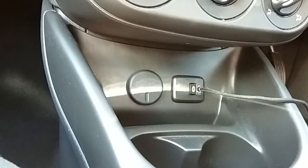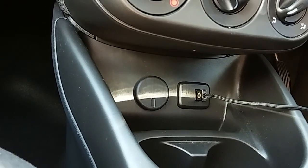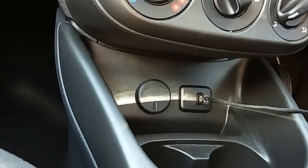Moving just past that, you'd have your USB input as well as your power outlet, which will allow you to plug anything in if it's ever necessary.